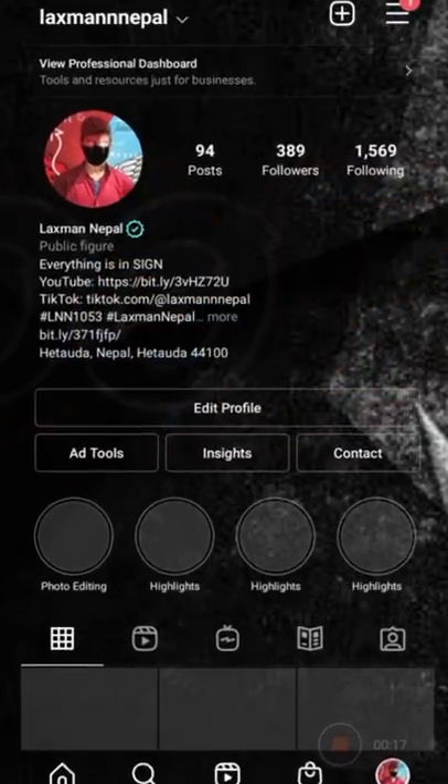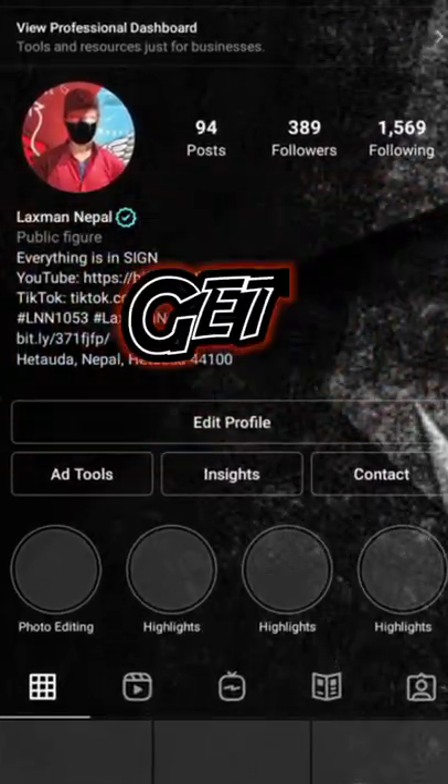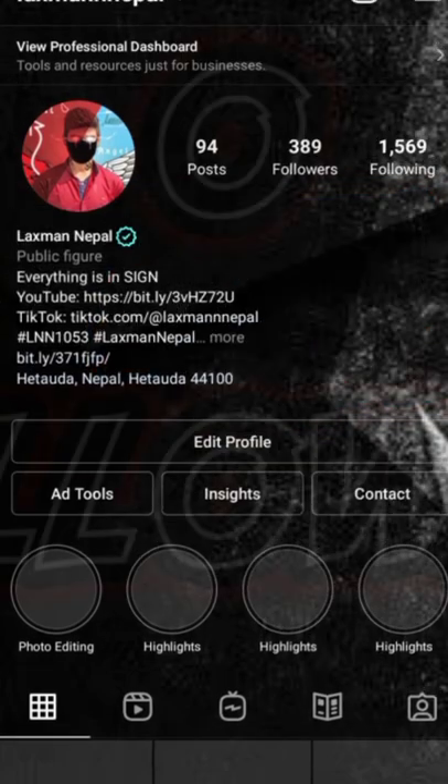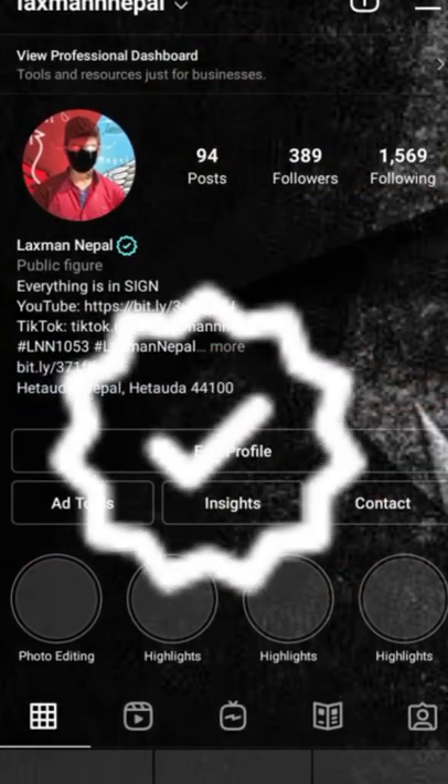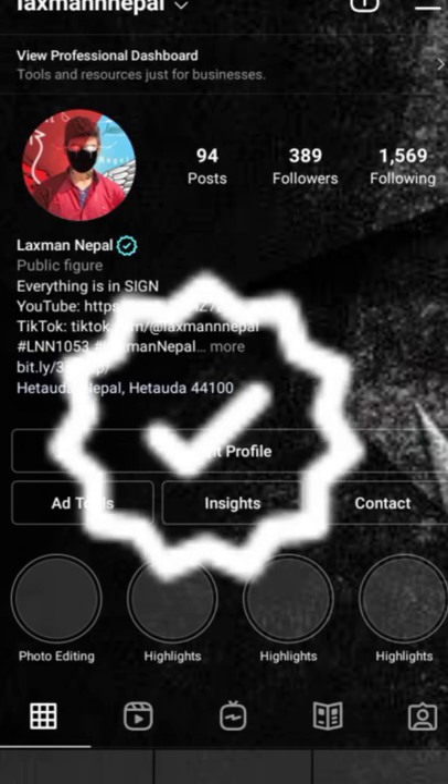No need for 10K followers, no need for 100K followers — you can have even 0 followers and still get the tick mark, the blue verification badge on Instagram.